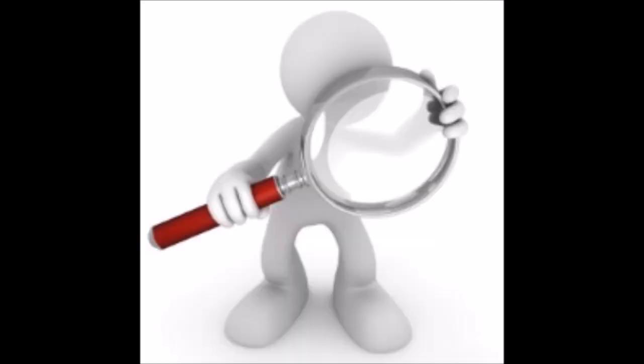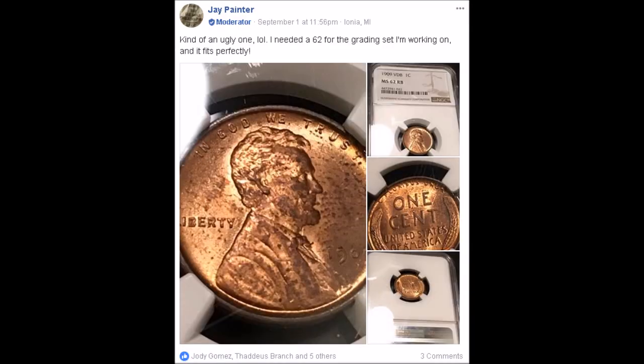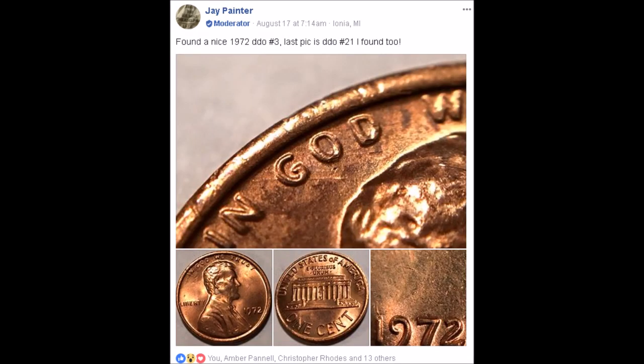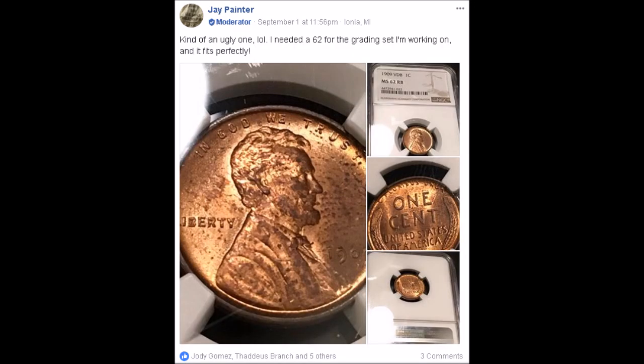It becomes very easy to educate yourself on exactly what you want to search for and collect. Every once in a great while an amazing score comes along. Take for instance this amazing score by Jay Painter. Jay is one of the admins of the Coin Op group on Facebook and is an expert, especially when it comes to things such as the 1909 Lincoln cent double dies.